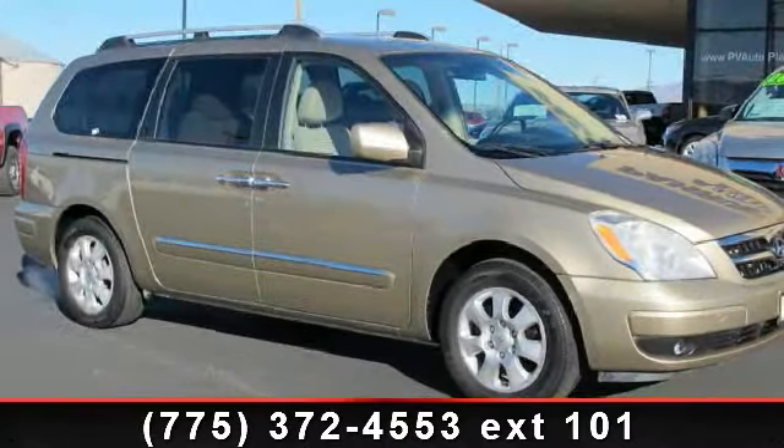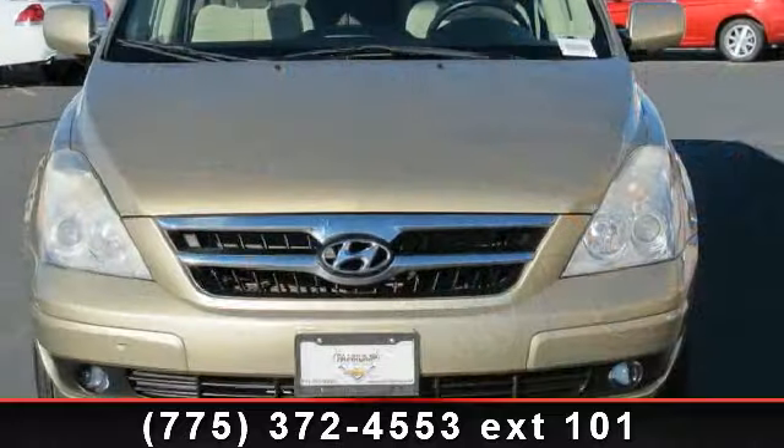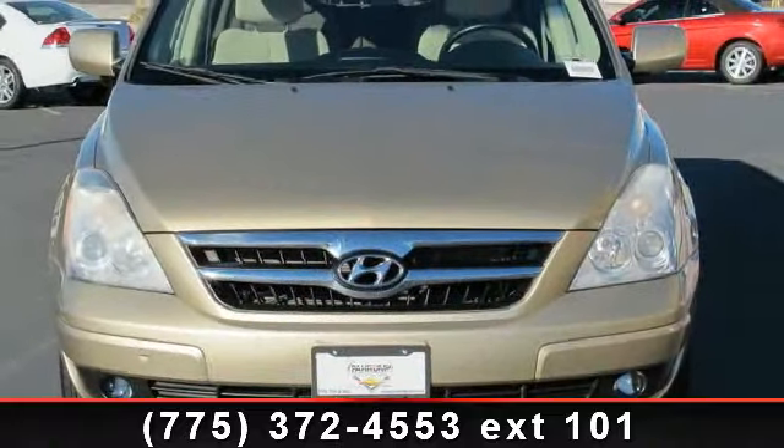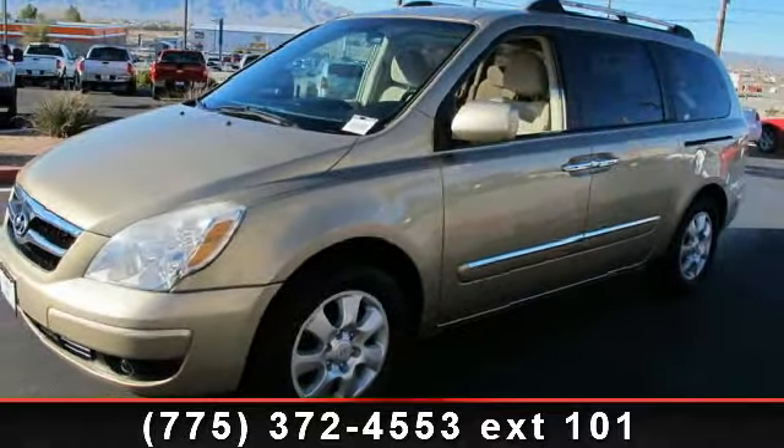Step into the 2007 Hyundai Entourage GLS. This may be the set of wheels you've been looking for. This vehicle comes with a reliable six-cylinder engine, connected to a smooth shifting automatic transmission.